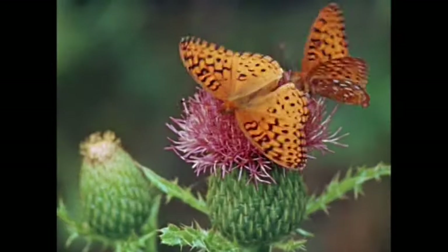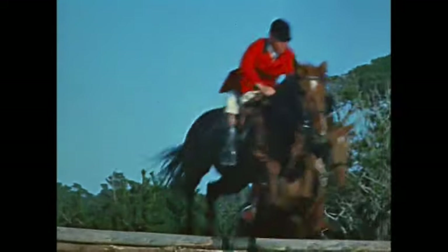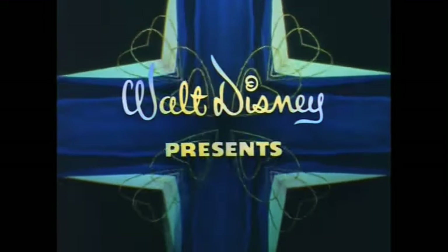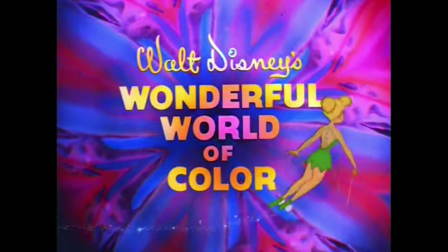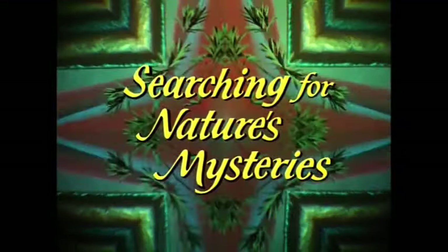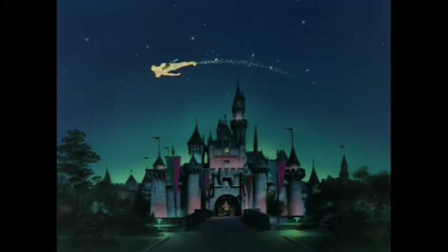The world is a carousel of color, wonderful, wonderful color. Walt Disney presents... From Walt Disney's wonderful world of color, we bring you Searching for Nature's Mysteries. And now your host, Walt Disney.